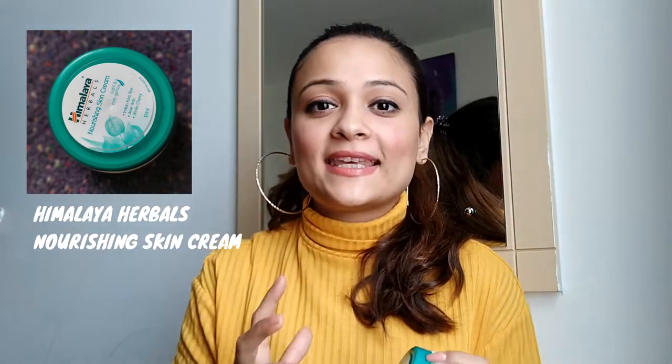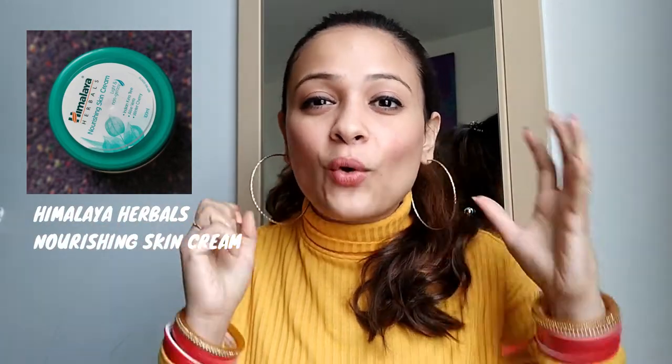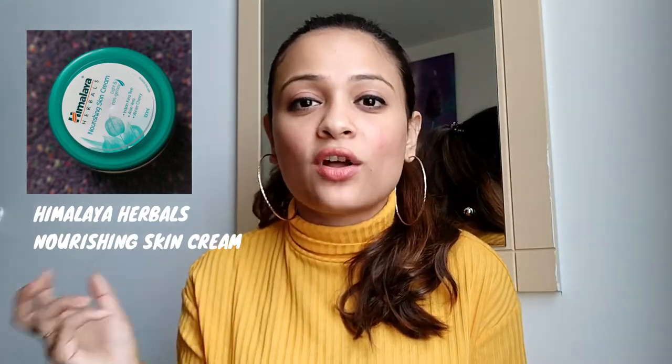I have used a lot of creams on my face and trust me, I was never happy with the results. For your information, my skin type is combination to oily. I work as a flight attendant and I need something that keeps my skin moisturized because I'm in that pressurized cabin throughout the day, and the AC makes your skin dry. This cream keeps your skin moisturized but not oily or greasy — it's light and non-greasy. You won't face problems of acne or pimples. Try this one out!